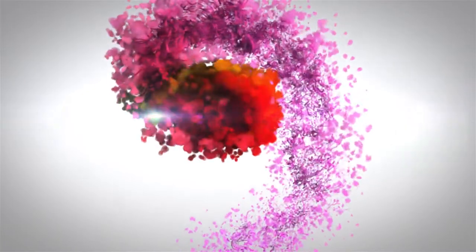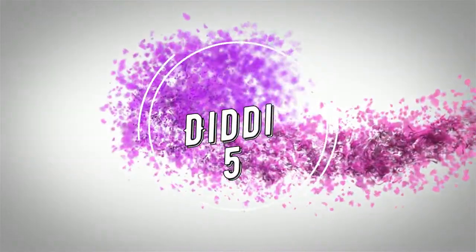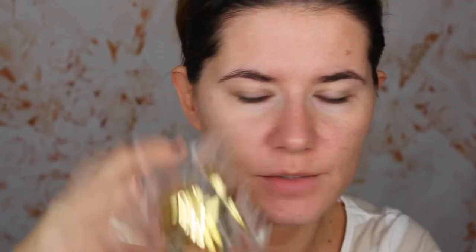I already had makeup on because I went to town this morning, so I needed to remove it first. I removed my makeup and moisturized my skin again with my Amepure Duo Multiplex moisturizer. I really like this one.